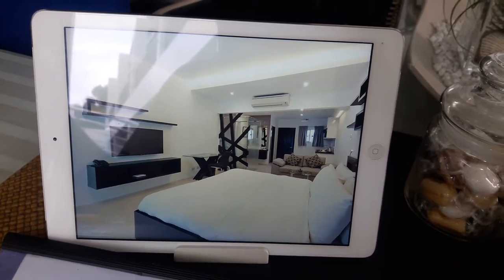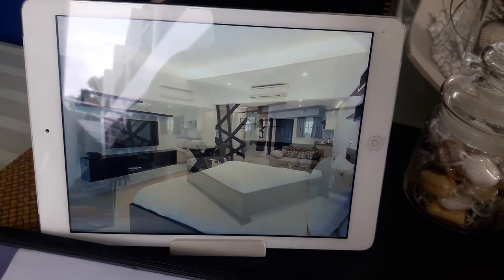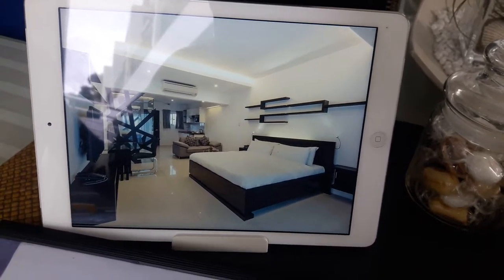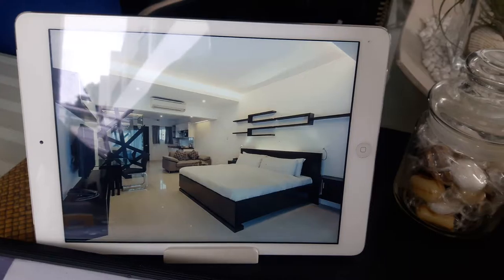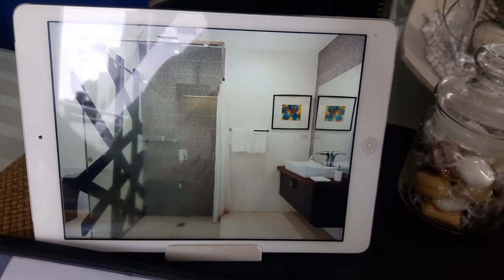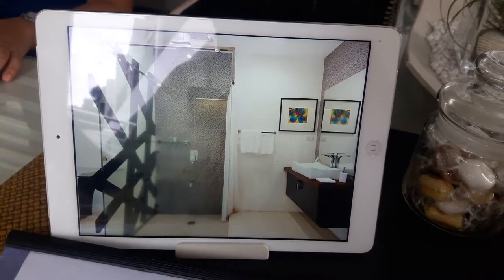Here are the rooms — this looks similar to the room that I stayed in, the poolside room. Yeah, this looks very, very close. It's probably just on the other side. That's the bathroom there.